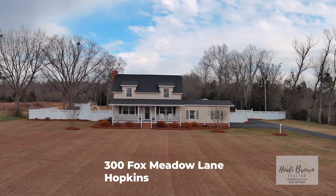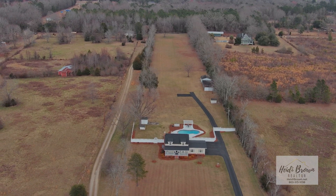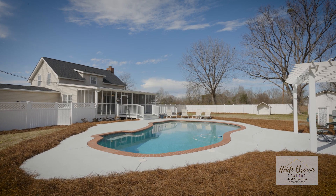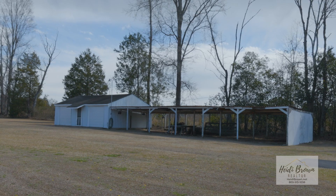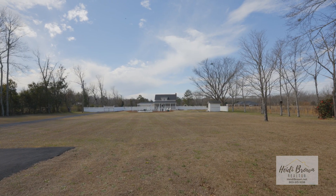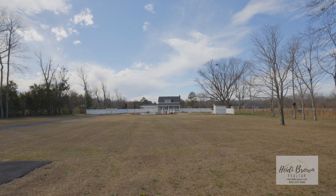It is a one-owner home built in 1981. It features centipede grass and an in-ground pool that features a lifetime warranty on the pebble glaze.